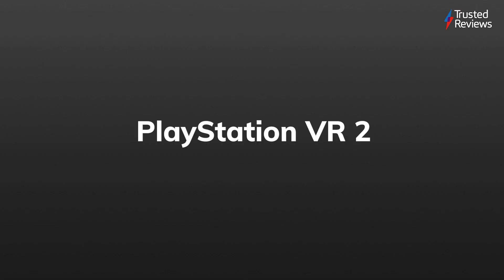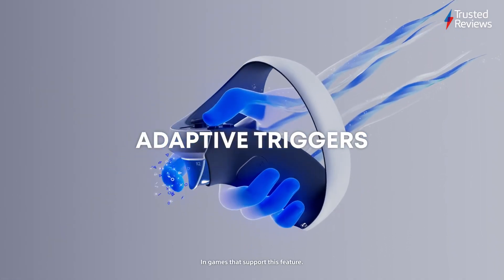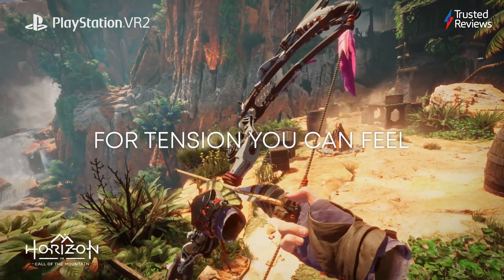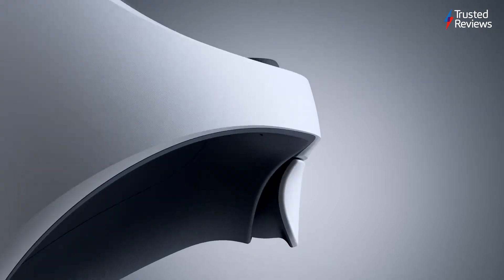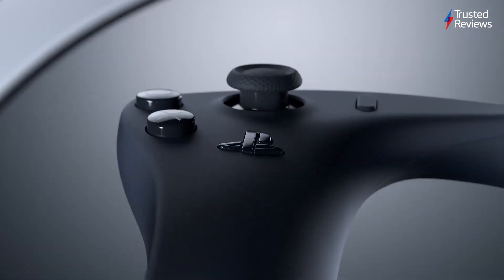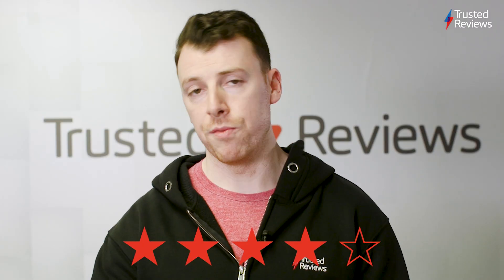PlayStation VR2. After a sizeable wait, the second iteration of Sony's VR headset is finally here, and it's nothing short of incredible. Sure, it's not the cheapest option out there when it comes to VR, but it's held up by its stunning 4K OLED screen and massively upgraded controllers. We gave it a 4 out of 5.